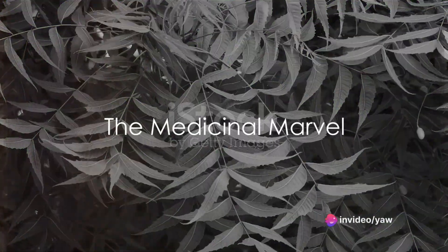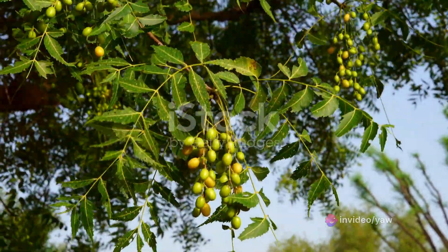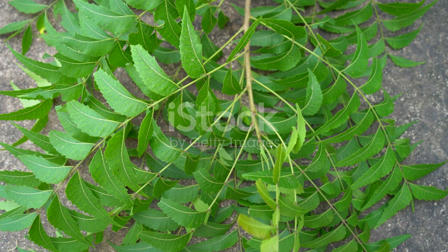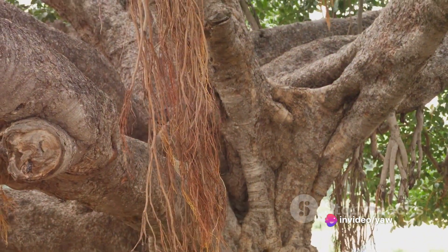Have you ever pondered the quiet power residing in nature, particularly in trees? One such marvel of nature is the neem tree, a tree that carries within its bark, leaves, and seeds a treasure trove of benefits. The neem tree, also known as Azadirachta indica, is a powerhouse of medicinal properties. Every part of this tree is a reservoir of therapeutic compounds.